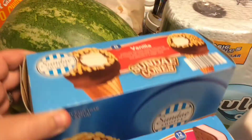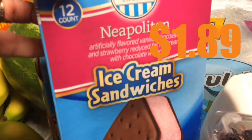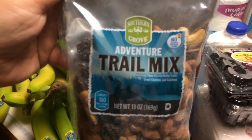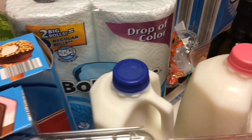We picked up his favorite — he likes the sundae cones, check that out! And we picked up the neapolitan ice cream sandwiches. Georgie picked up the adventure trail mix — I've had them before, they taste pretty good actually.